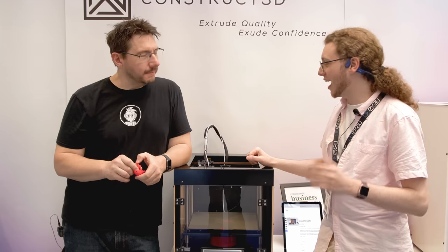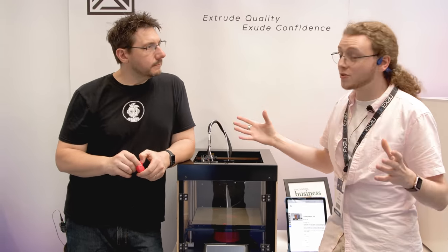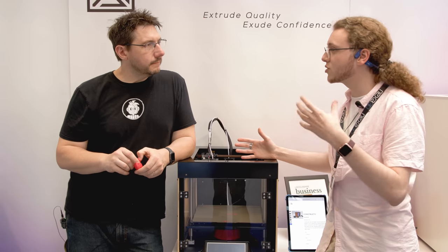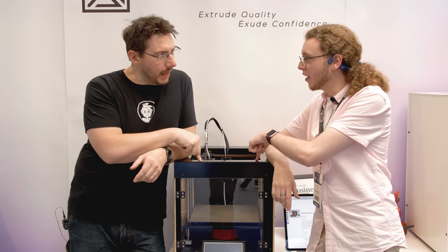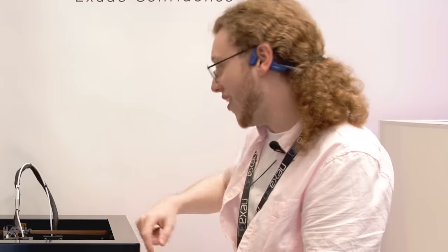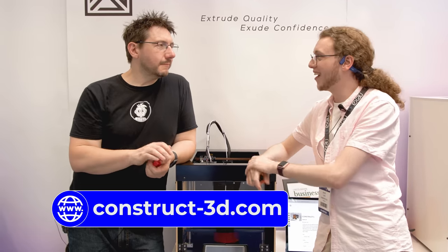Because they use common parts like E3D and Duet clones, if one supplier goes down you can source from another, often next day. The mini machine is priced at £985.45 not including VAT. For more information about the mini or the two larger machines, visit construct3d.com — a website Jacob built himself on Squarespace.